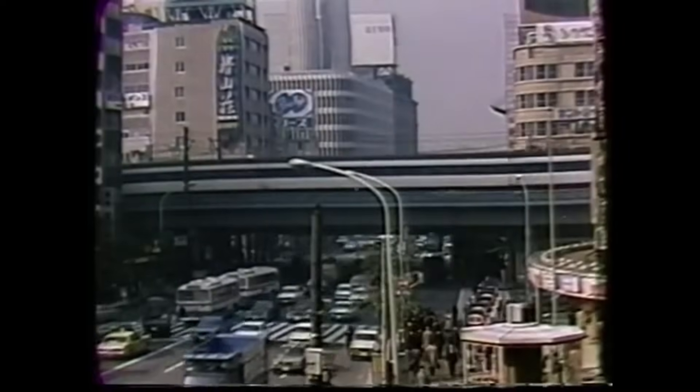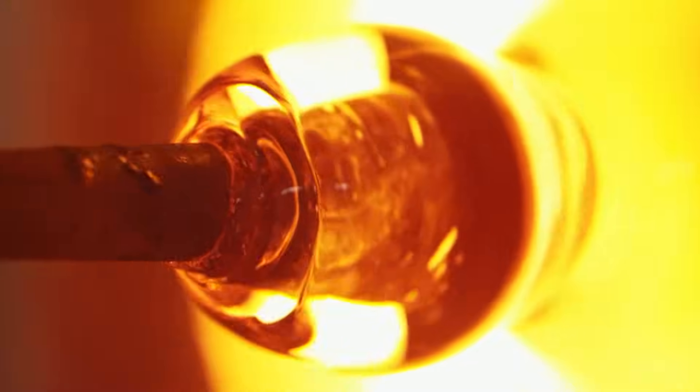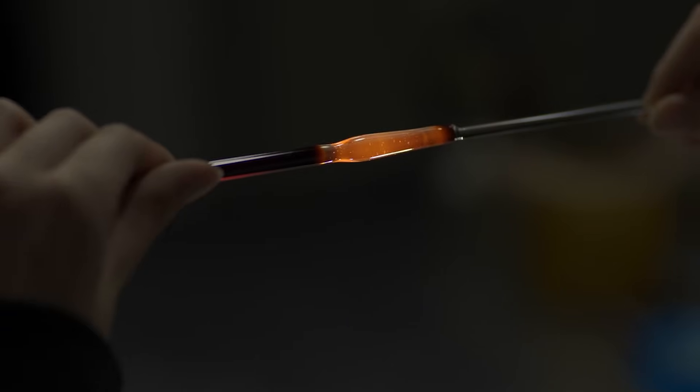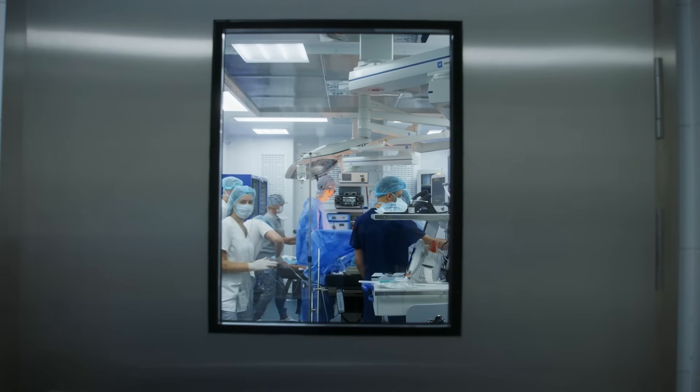The foundation is what led Hoya to become the global company it is today. Hoya's expertise in material science significantly influenced its advancement in healthcare and technology, such as precise lenses and optical components in endoscopes.